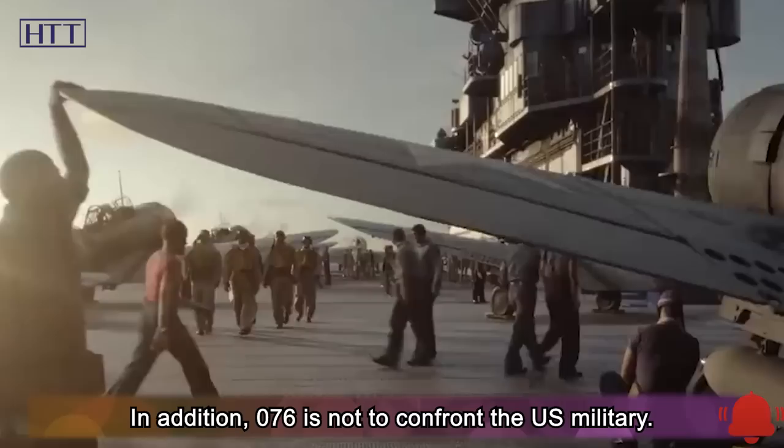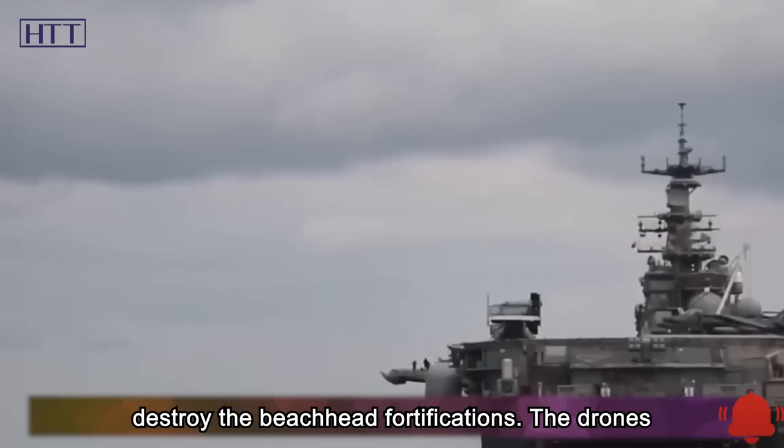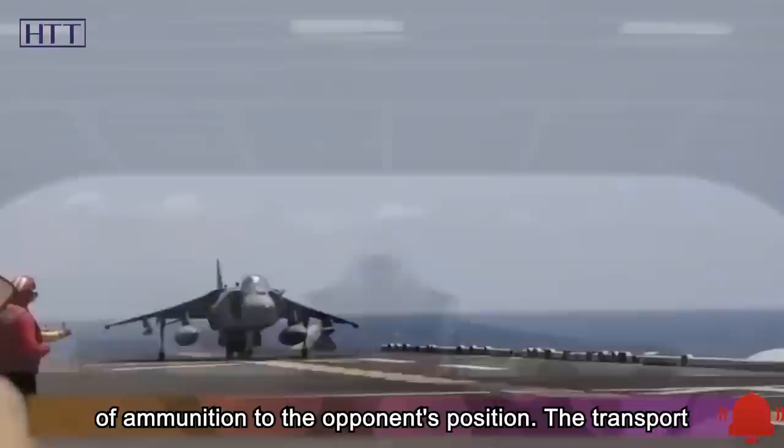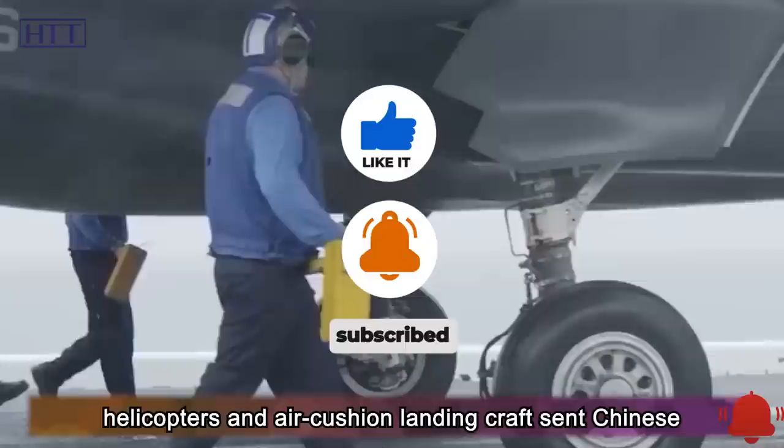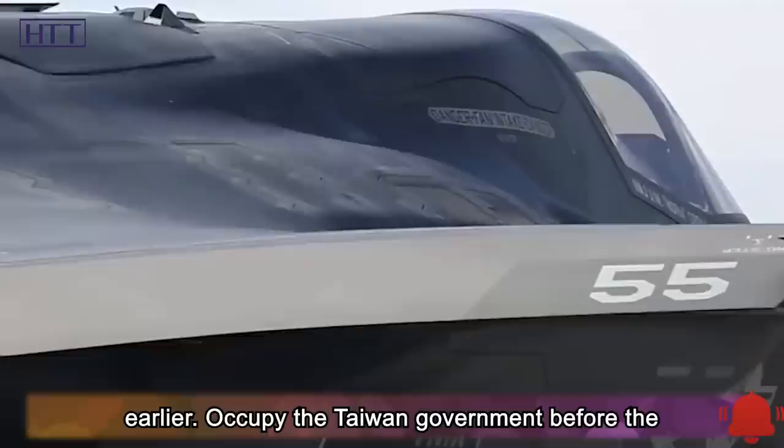The 076 is not primarily intended to confront the US military. Its purpose centers on the Taiwan Strait: first destroying beachhead fortifications, with drones and armed helicopters delivering heavy firepower to enemy positions, while transport helicopters and air-cushion landing craft rapidly carry soldiers across, establishing positions and advancing inland to link up with airborne troops and special forces who arrived earlier.